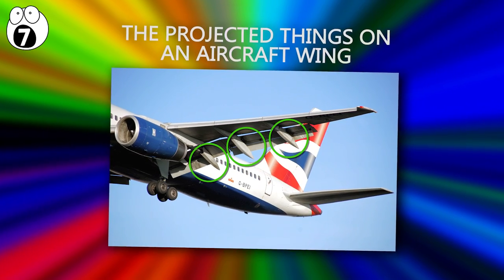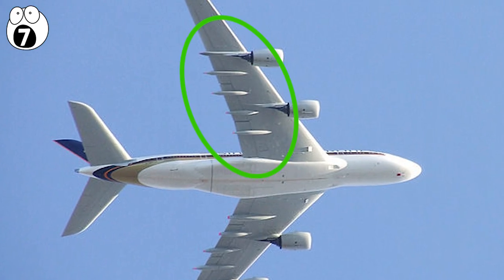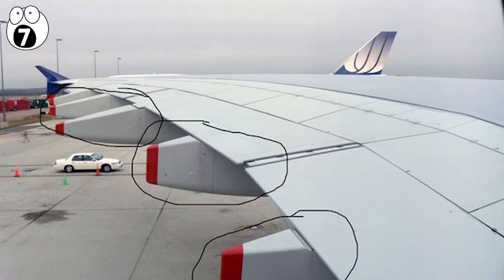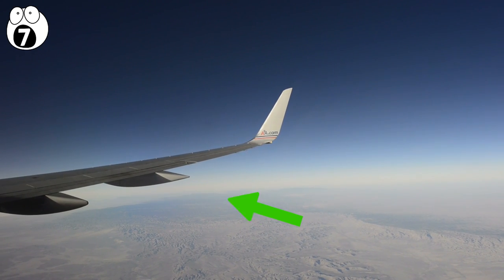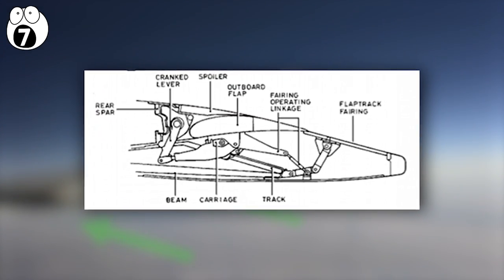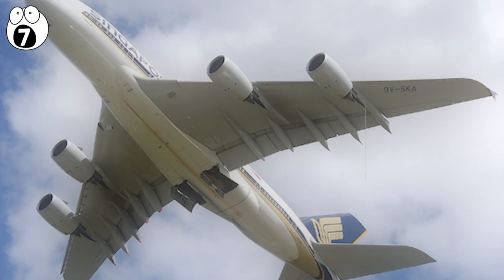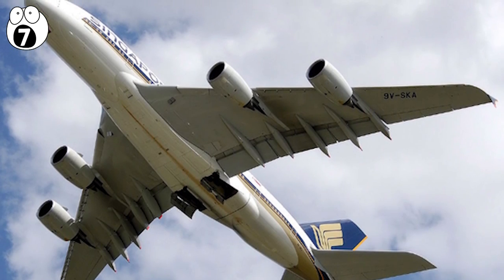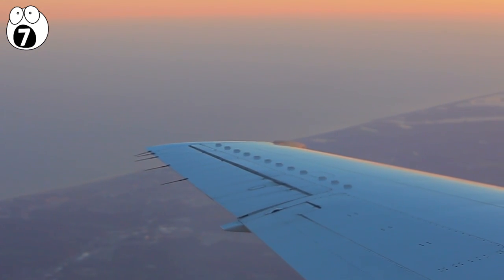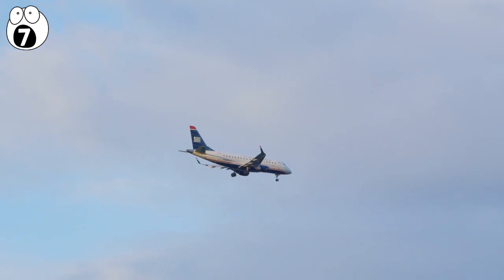Number seven: these protruding things on aircraft wings. These are called flap track fairings — there are a number of different names for these pods that stick out, including anti-shock barriers or Whitcomb bodies. These are actually only the covers of the whole mechanism underneath that controls the flaps at the back of the wing, and they are shaped in this particular way for aerodynamic reasons. When planes fly without them, it just means they're less efficient, as they really have a mundane purpose: reducing wave drag.